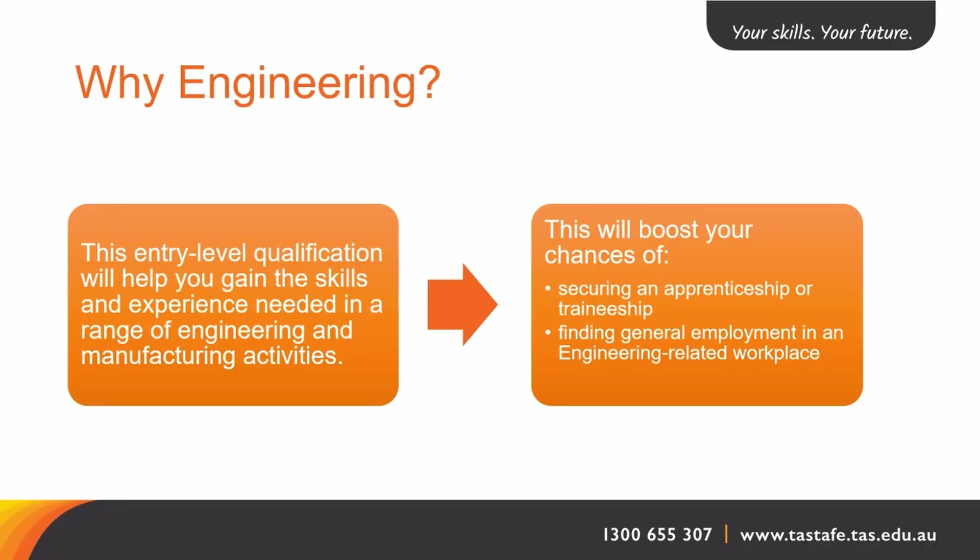Engineering offers diverse areas of expertise. You can creatively work with your hands and engage your brain, and you can constantly grow your skill set. Currently there are great opportunities across the coast with good pay and conditions, such as roles of technical assistance, traineeships, and apprenticeships. There are many ladders you might like to climb.